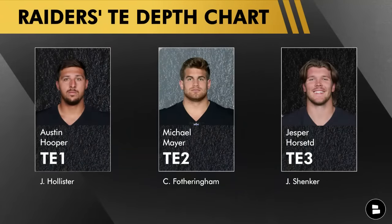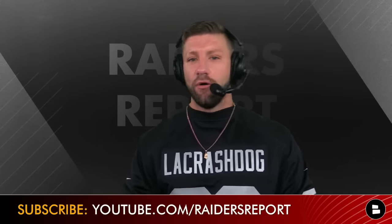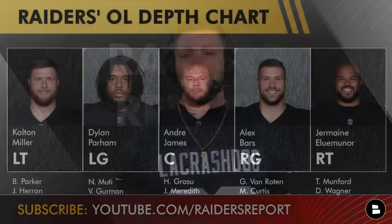Now to the tight ends — same thing, Austin Hooper is your number one, Michael Mayer is your two. Though people close to the organization would say it's more like Hooper 1A, Mayer 1B. The Raiders moved on from O.J. Howard to give Jesper Horstead more opportunity, and they recently signed Jacob Hollister, mainly a blocker and extra body for training camp. During the preseason you'll also see Cole Fotheringham and Schnenker, the UDFA out of Auburn, but at the end of the day there are only three tight ends you really need to monitor.